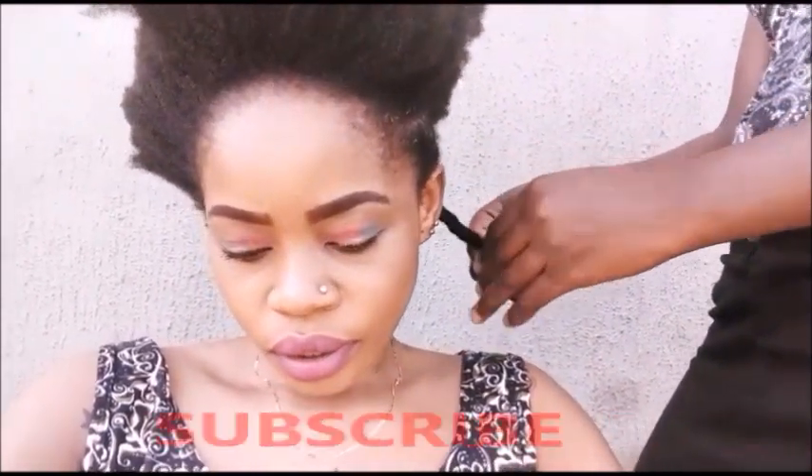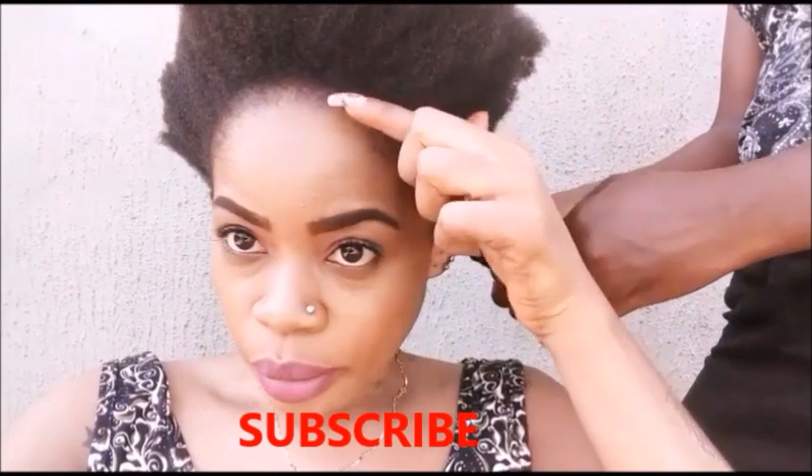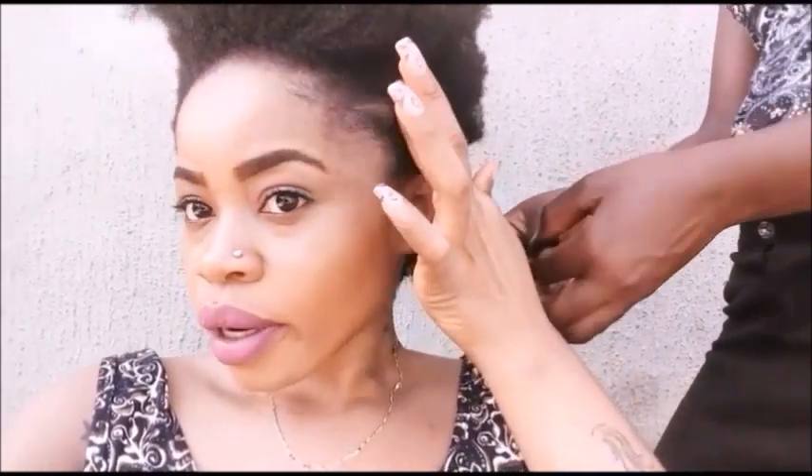Let me apply some around my edges. My edges are not that bad. Thanks for watching, bye!